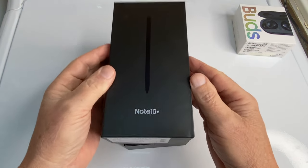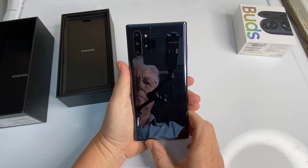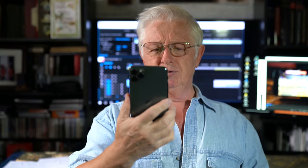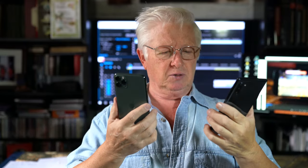This video is not sponsored by anybody — I bought these phones myself with my own money. This is the iPhone 11 Pro Max — Pro to the maximum — and this is the Samsung Galaxy Note 10 Plus. These two phones are flagships for their respective companies, and that's why I chose them to see if they give me good enough quality video for my work.